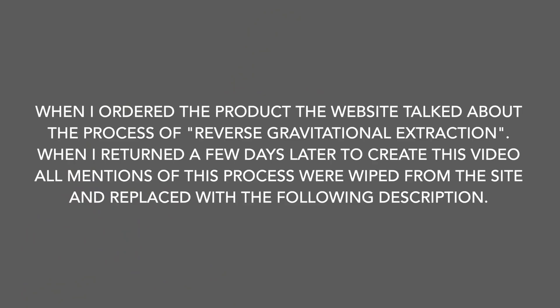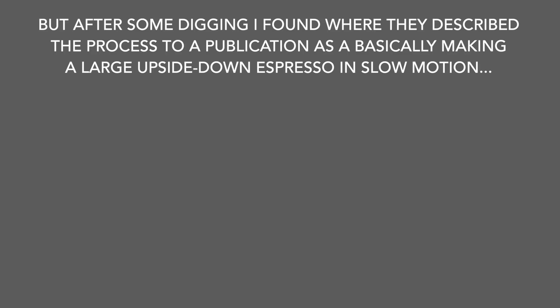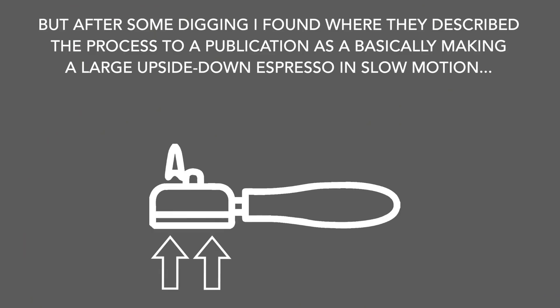Which all begs the question: how is this product made? When I ordered the product, the website talked about the process of reverse gravitational extraction, but when I returned a few days later to create this video, all mentions of that process were wiped from the site and replaced with a description called 'progressive enrichment process.' After some digging, I found where they described the process to a publication as basically making a large upside-down espresso in slow motion. So basically they're grinding fine, pushing water up through a puck, and that's how they're achieving this high level of extraction.